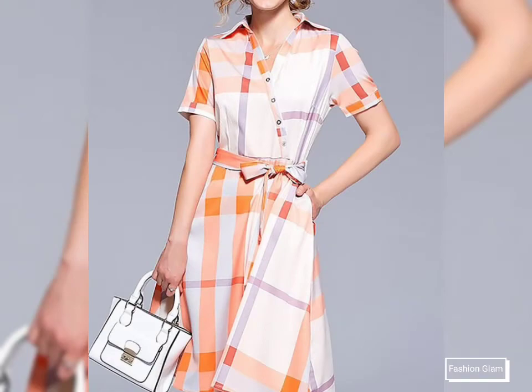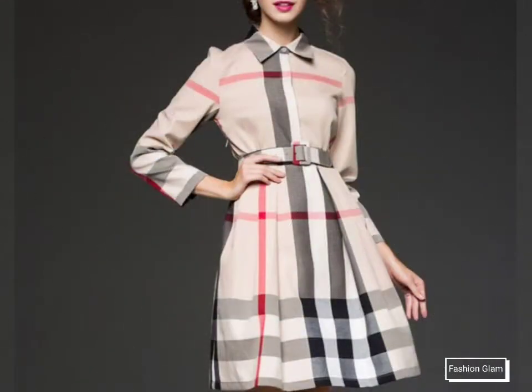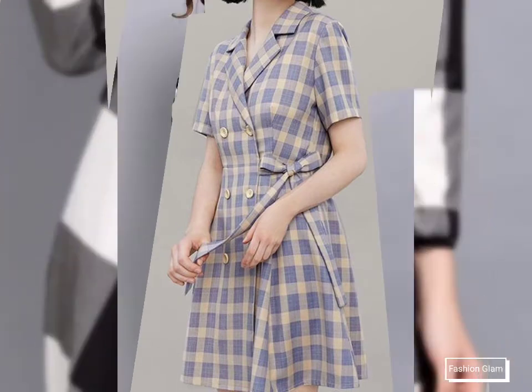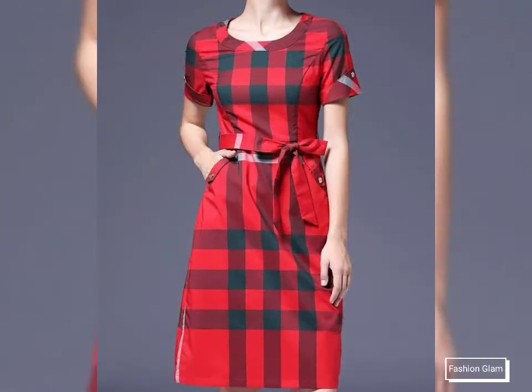Just keep on watching this video till the end. You can enjoy our videos and designs on our channel. You will find different types of videos, different types of designs, and different types of ideas — all types of women's casual wear dresses, formal wear dresses, evening dresses, embroidered dresses, and party wear dresses.